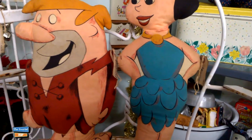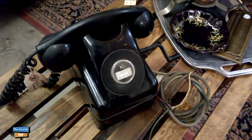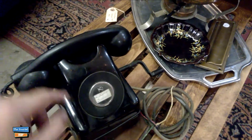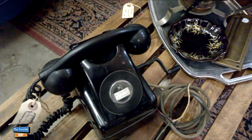Now here's an interesting telephone. I've never seen a telephone with a crank on the side and there's no numbers. I guess you just picked it up like in Mayberry and asked for Sarah to get you a number.